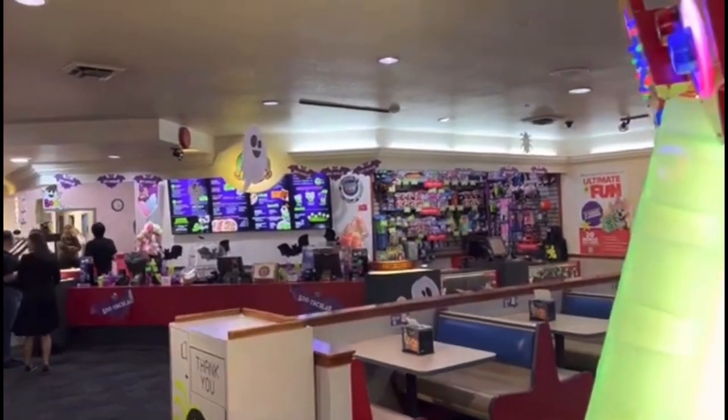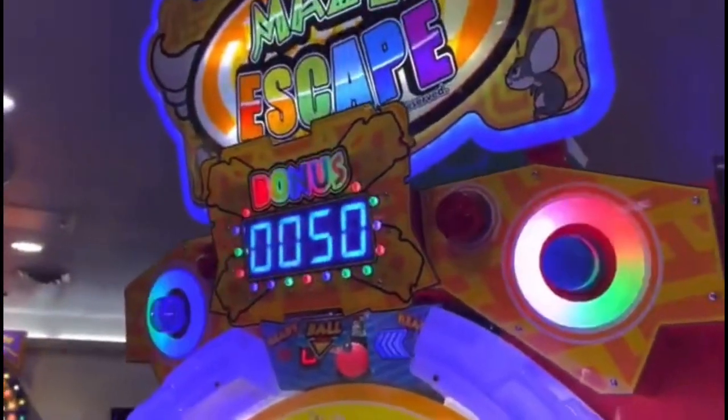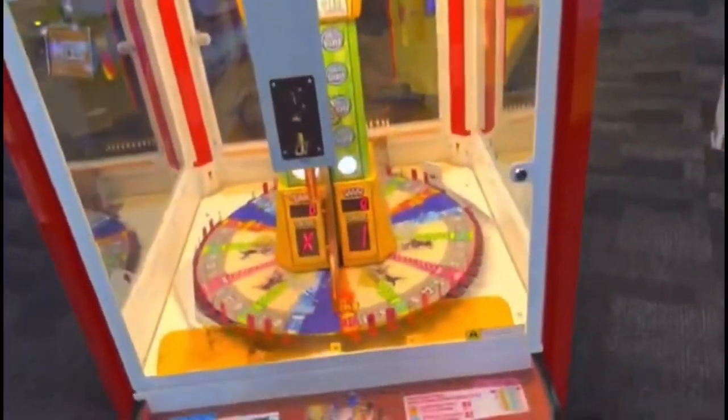This is a tour of Chuck E. Cheese in Linwood, Washington. First, they have a Maze Escape for $50. Over here is the Chuck E. Cheese birthday party coin game.